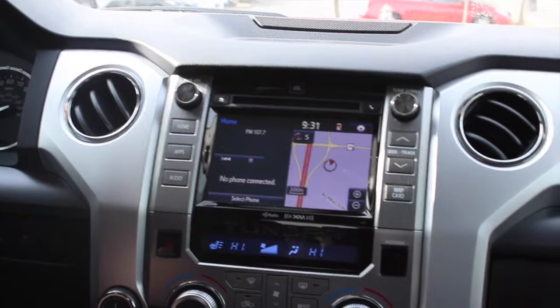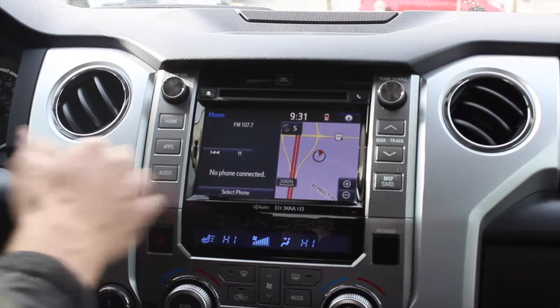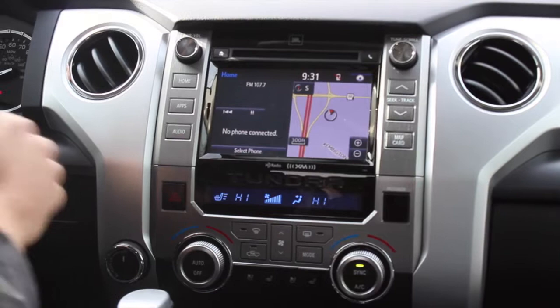The all-new Toyota Tundra is equipped with the new Toyota Entune-style head unit. The head unit is actually three inches closer to the driver, which is another safety feature — if you are driving down the road, you don't have to swerve over into traffic trying to reach way over. The Entune head unit, three inches closer to the driver, is a wonderful safety feature they have provided to customers.